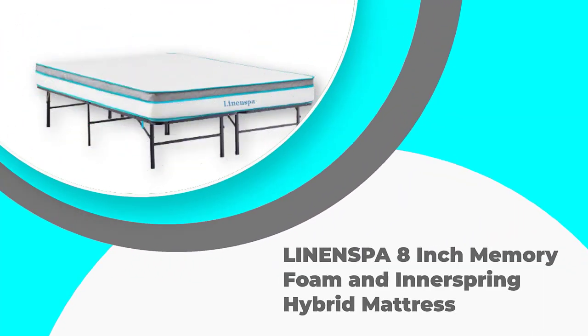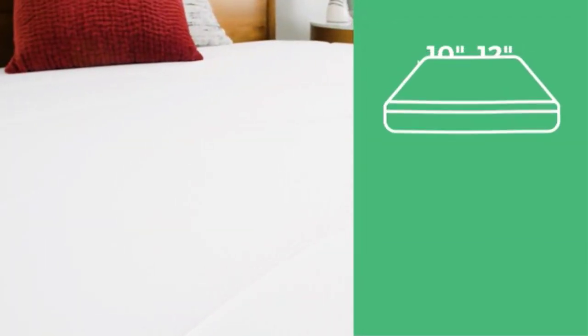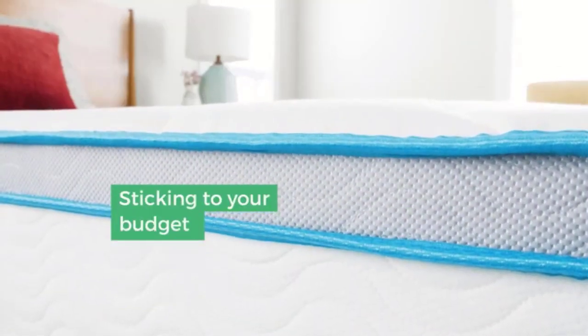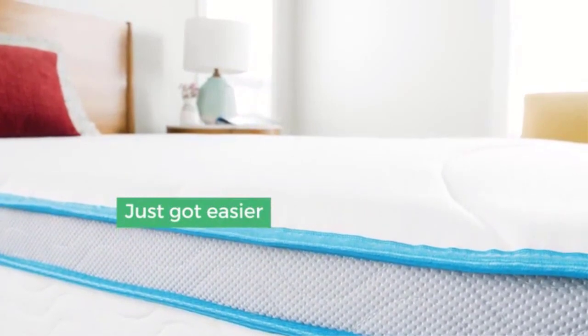Number 3: Linenspa 8-inch Memory Foam and Innerspring Hybrid Mattress. This is a medium-firm memory foam mattress that has contouring properties to conform to your body and cradle you to sleep. For maximum comfort, the mattress eases pressure in stress points in your neck, arms, hips, and back.